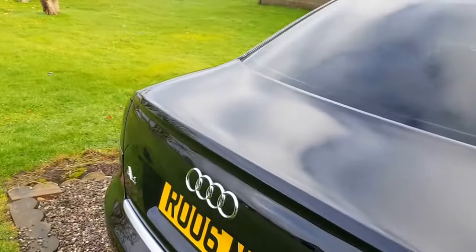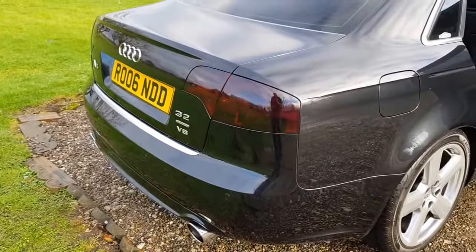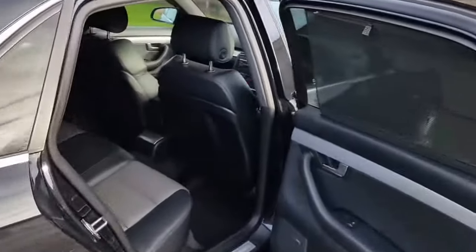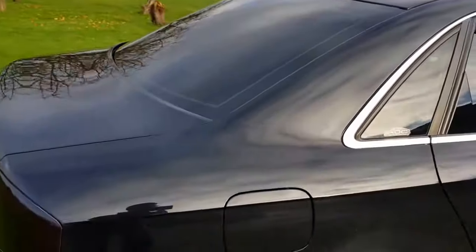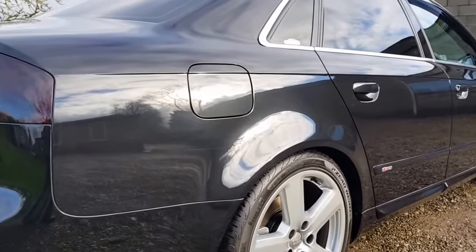Not convinced about the blacked-out lights, but I guess it's an easy sort if somebody wants it back to standard. Just have a little walk around and step back — the car is absolutely immaculate.